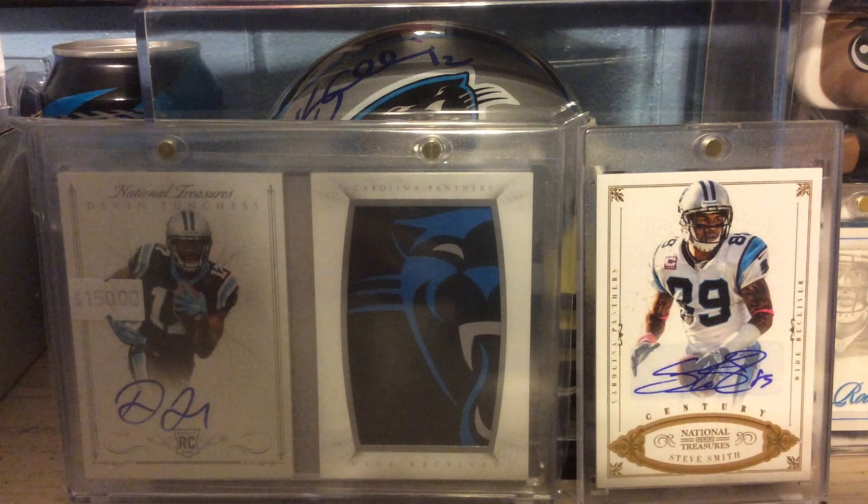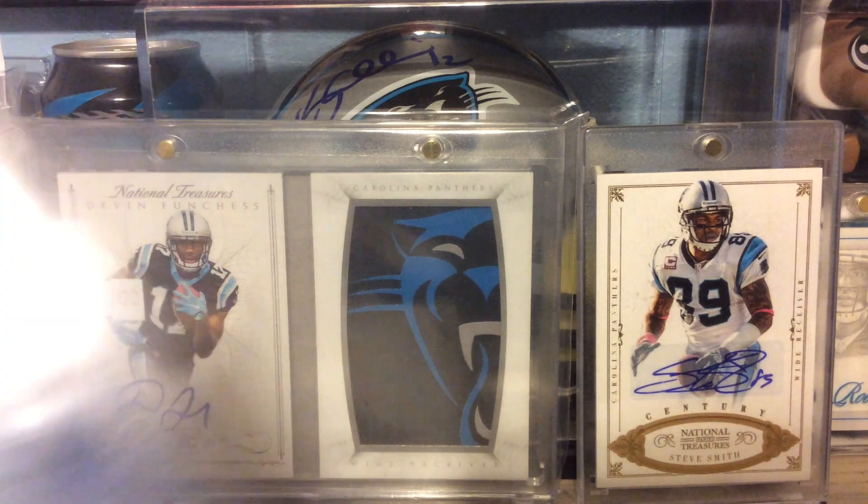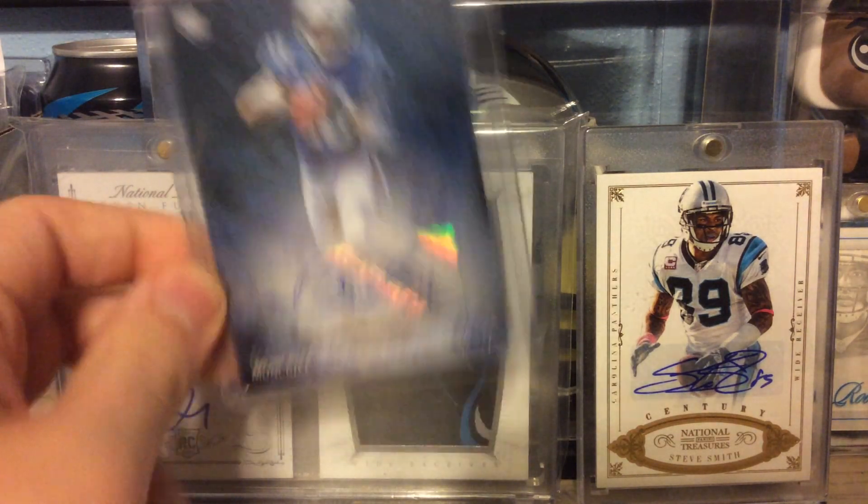Last two cards for the video. Out of 2014 Topps Fire, this is numbered to 25 — Dante Moncrief Rookie Auto.